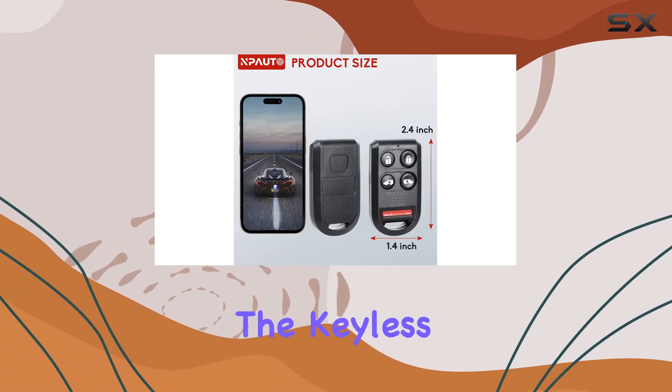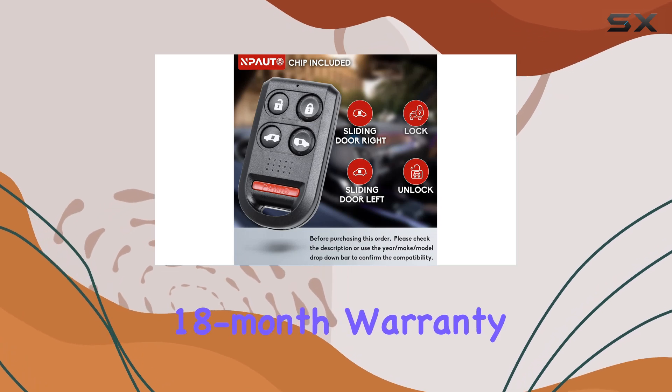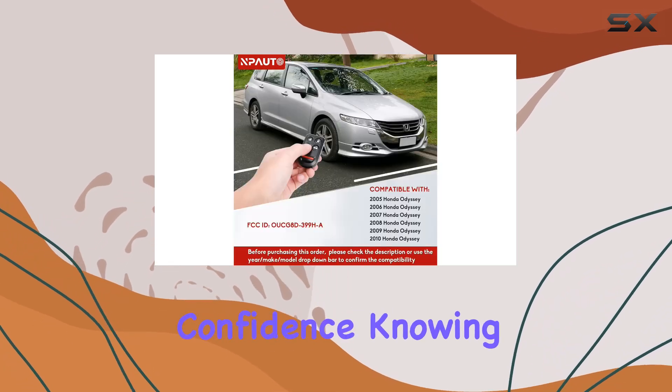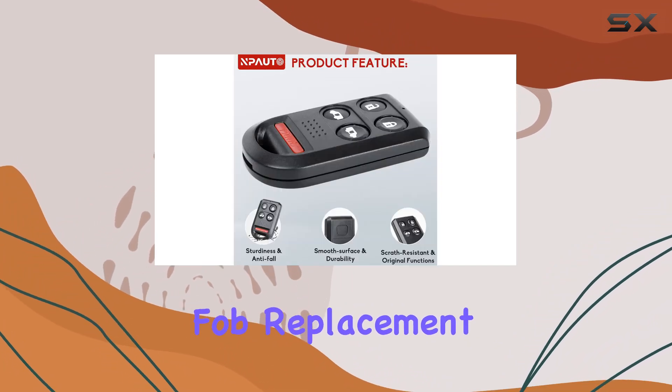In the package you'll find everything you need, including the keyless entry remote with pre-installed electronics and battery. With an 18-month warranty and lifetime support, you can buy with confidence knowing you're covered in case of any issues.